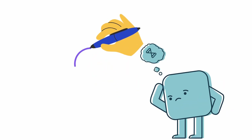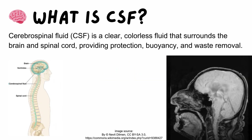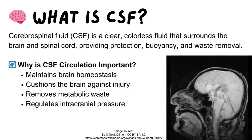The question arises: what exactly is cerebrospinal fluid? CSF is a clear, colorless fluid that surrounds the brain and spinal cord. It provides protection, buoyancy, and waste removal, while also helping to maintain brain homeostasis, cushion the brain against injury, remove metabolic waste, and regulate intracranial pressure.